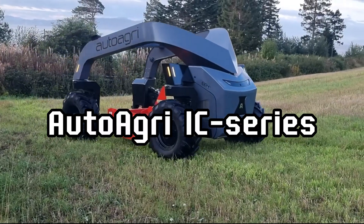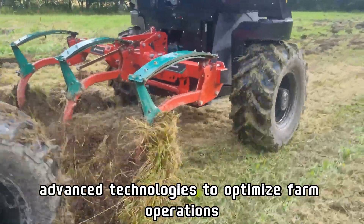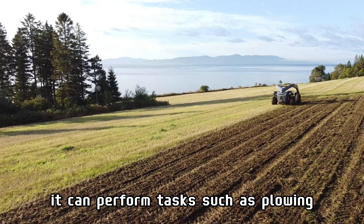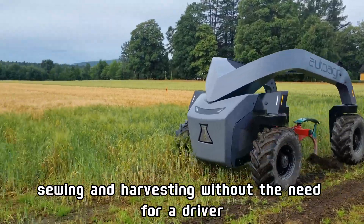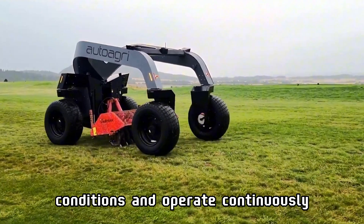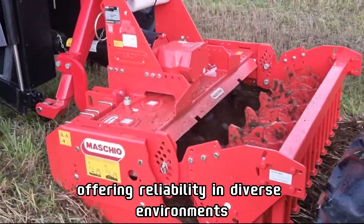The Auto Agri IC-Series is an autonomous tractor that integrates advanced technologies to optimize farm operations. Equipped with GPS and remote control systems, it can perform tasks such as plowing, seeding, and harvesting without the need for a driver. This tractor is designed to withstand harsh weather conditions and operate continuously, offering reliability in diverse environments.